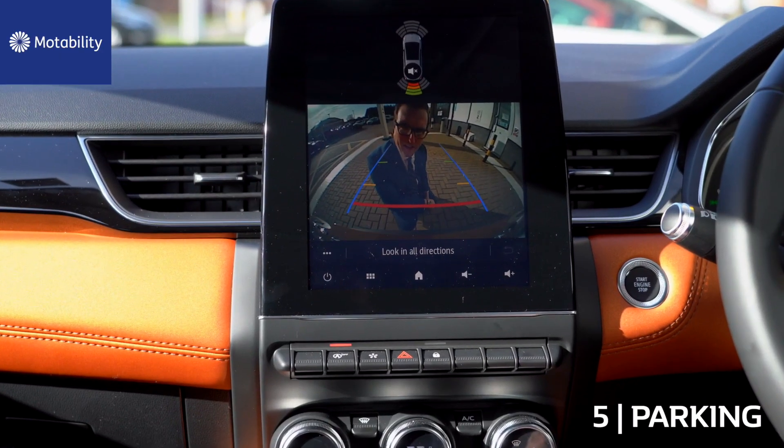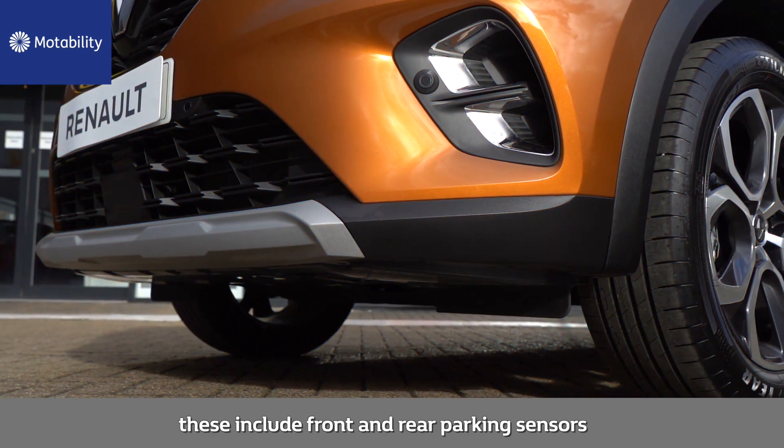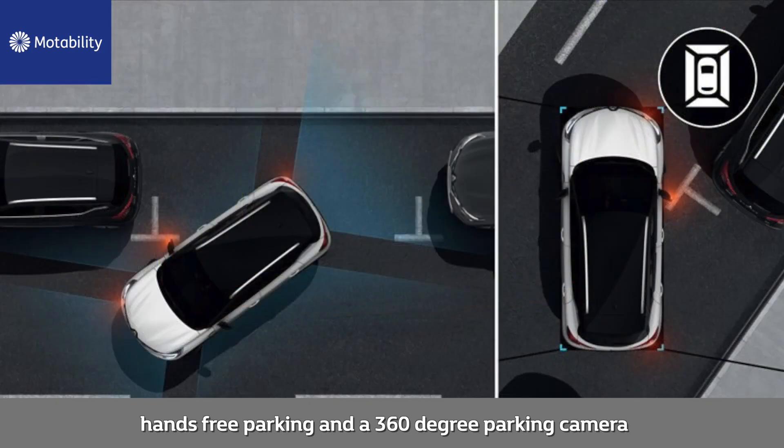Number five: parking. This new model offers a selection of parking solutions. These include front and rear parking sensors, hands-free parking and a 360-degree camera.